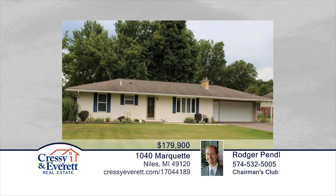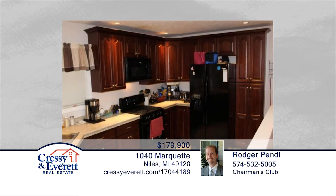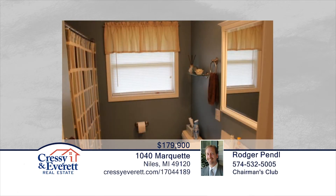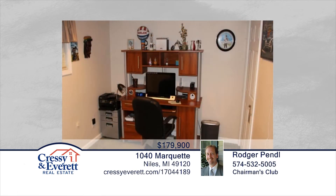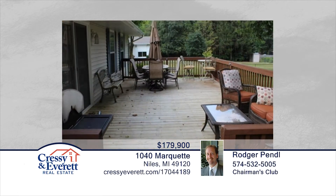Take a look at this super nice ranch home in Niles. This home is well cared for and offers a total of five bedrooms and two full baths. You'll love the really nice living room that is perfect for those cool fall evenings. The finished basement is complete with a family room, two bedrooms, full bathroom, and large laundry room. Additional amenities include an oversized driveway for additional parking, dual septic system, and more. You will not be disappointed. Learn more with your call to Roger and Adam Pendle.